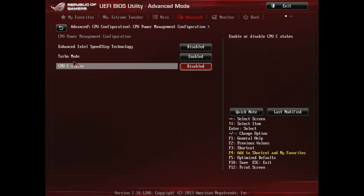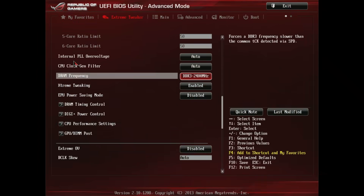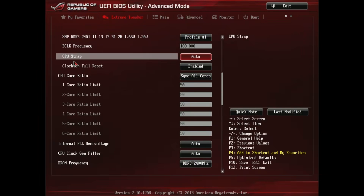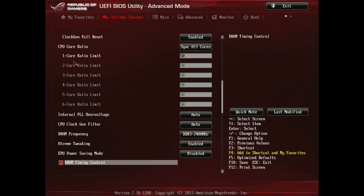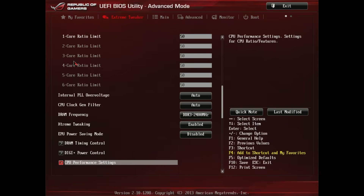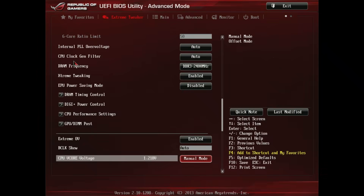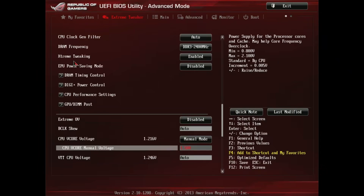Before we jump to synthetic benchmarks, let's quickly cover the overclock. The recently tested i7-2700K had no trouble achieving 5GHz, and that's exactly what I'm aiming for with this 3970X. Overclocking with the Rampage 4 Extreme was easy — I started by disabling unnecessary motherboard features such as Bluetooth controllers and power saving features, then set a multiplier of 50 for a 5GHz all-core overclock. This particular CPU was happy with 1.45V.